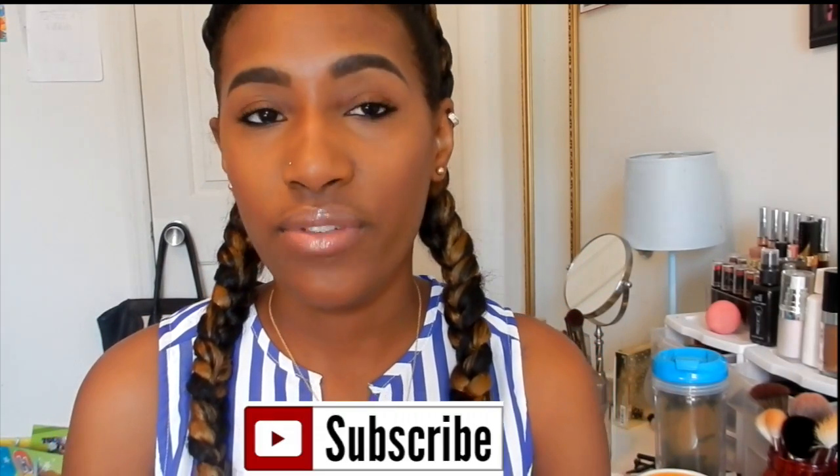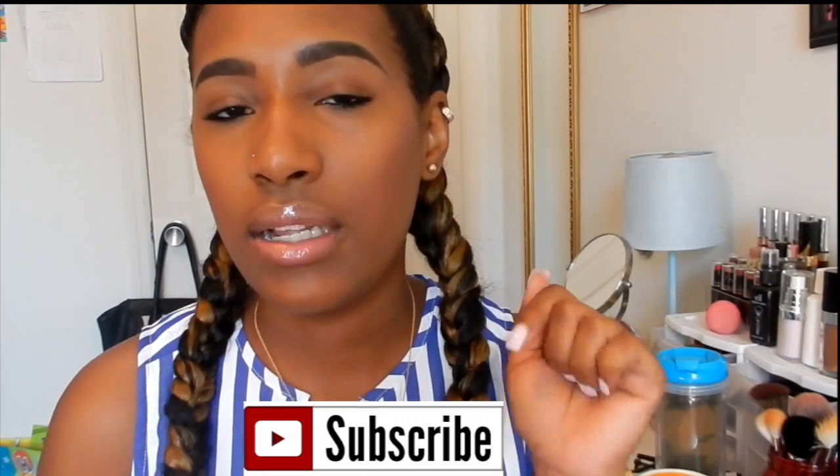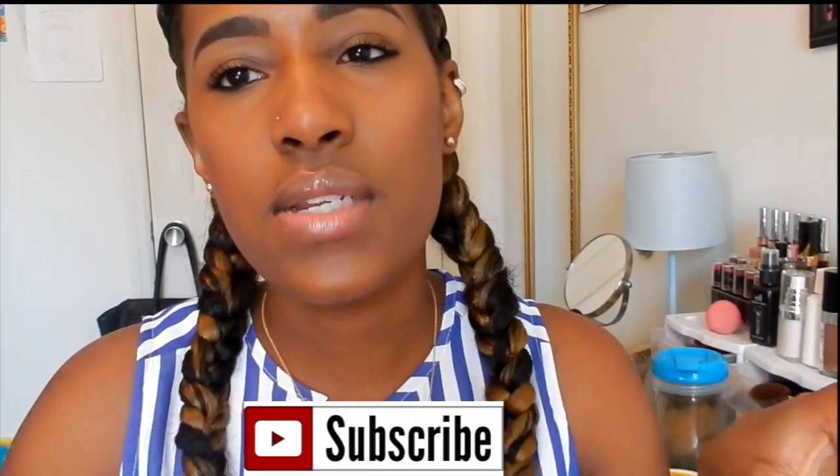All right, and this is it guys — this is my back to school look. Really plain, simple, still look awake and put together. If you like this video, give it a thumbs up, don't forget to subscribe. I do have some prizes for the giveaway when we reach 100 subscribers, so make sure you click that subscribe button. Thank you so much for watching, and until next time.